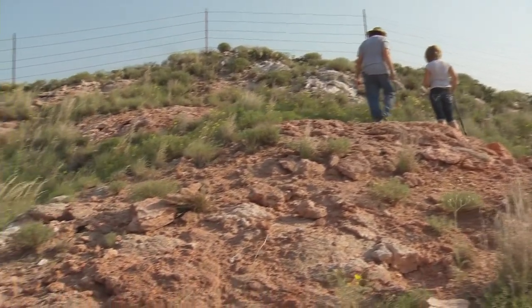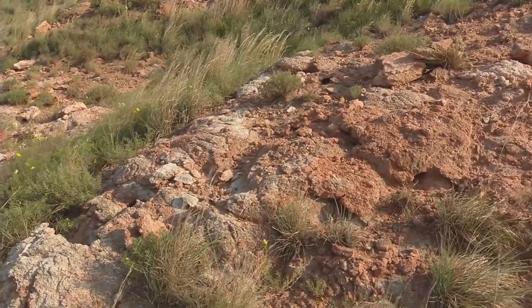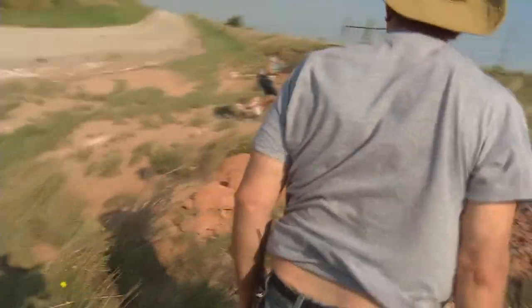Watch out for the cactus. There's not as many here, but there's cactus around. And don't fall. You spot one? Yeah. Oh, that's a big one. Just watch him. See where he goes.